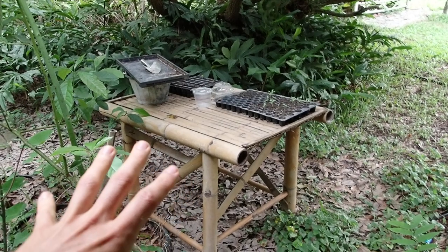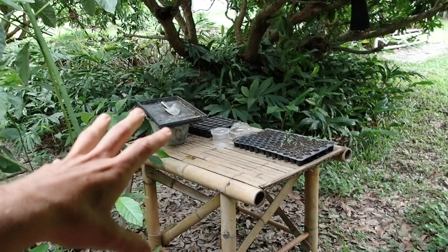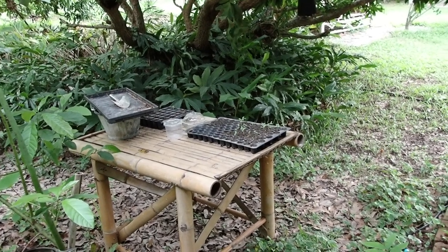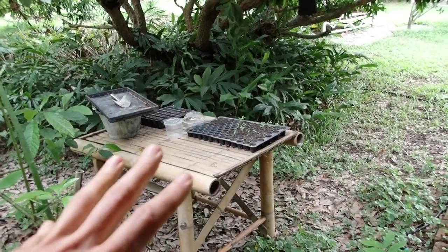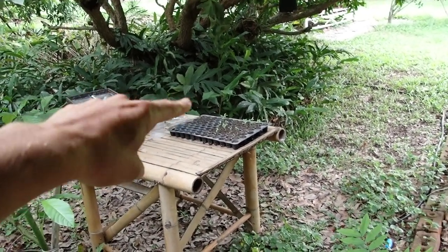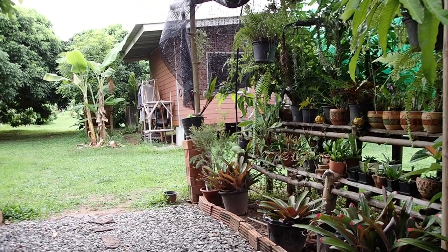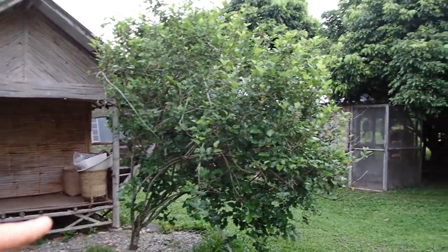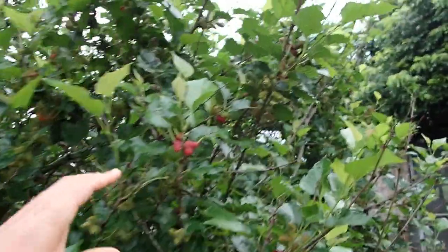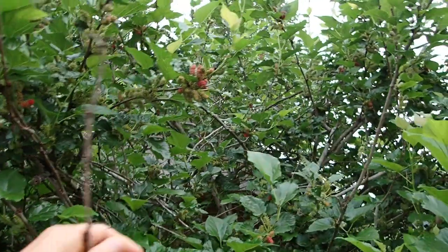We now have a table where we can have a little nursery for tomatoes and other exciting plants, so it's easier to keep an eye on, water, and maintain. Then we can plant more. This is my little tomato project.